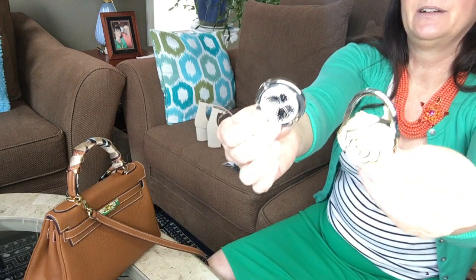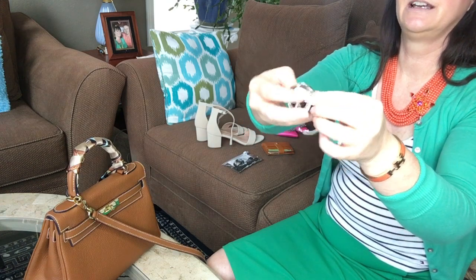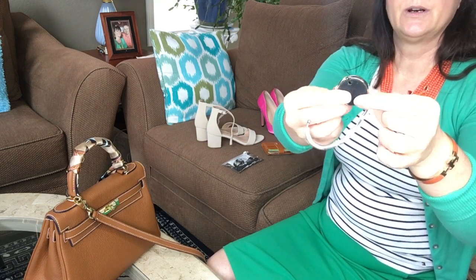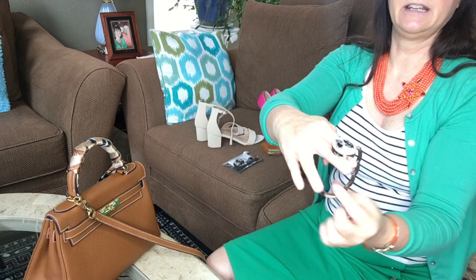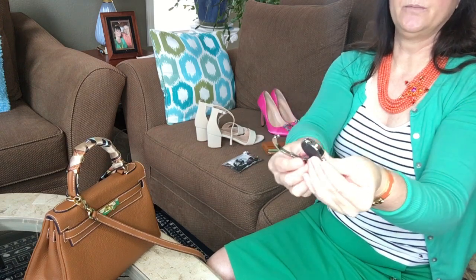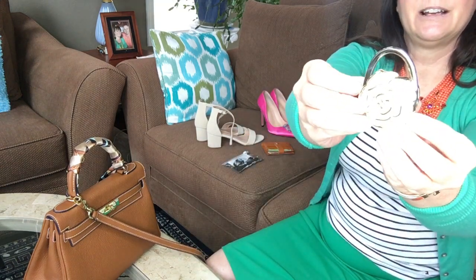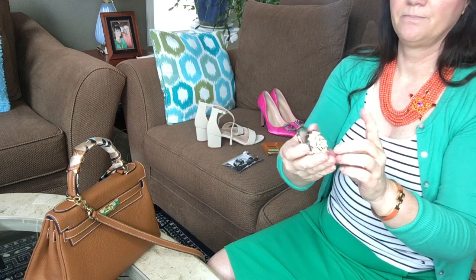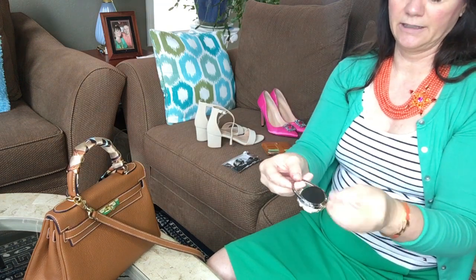I'm going to start with the smallest one first. This came in a package of three, but I only have two to show you. These are foldable purse hooks — they're just so cute. They have felt on this part so it sits on the table, and then your handbag hangs off of it, hanging right by your knee. They're foldable, easy and compact to put in your purse. Look at that rose on this one! The third one that came with it was a big gold metal plate, kind of like a mirror, and I already gave that to a girlfriend.